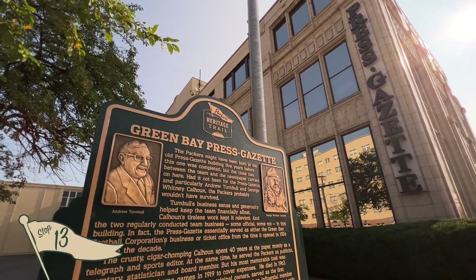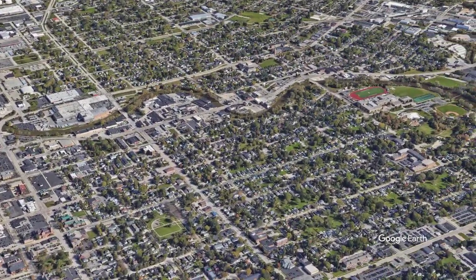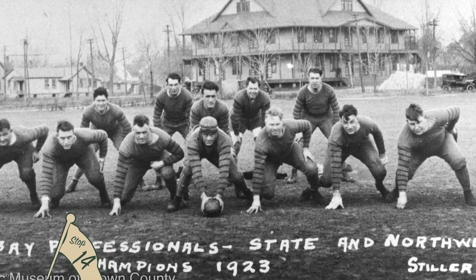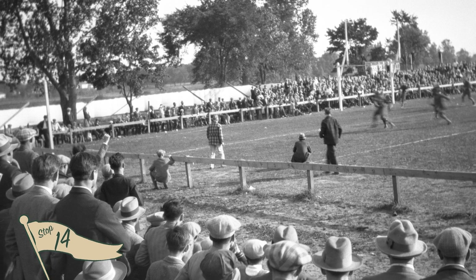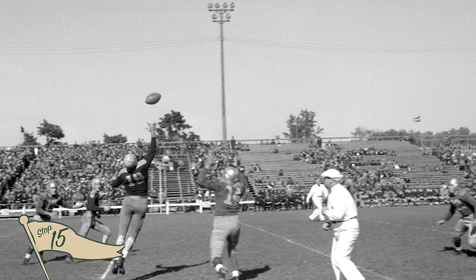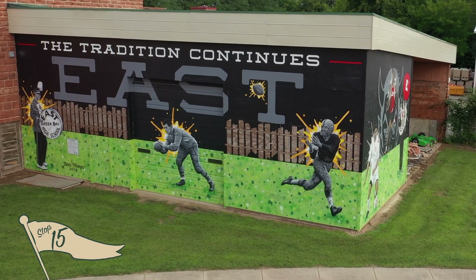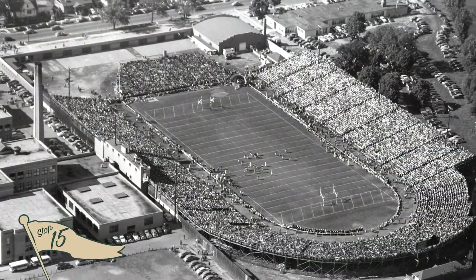You'll also stop by the Green Bay Press-Gazette, which has been covering the area since 1866. The final few stops on the City Walk require a little more walking, so a bike or a car may be the best way to access these far east locations — but these are stops you won't want to miss. Hagemeister Park is where the very first Acme Packers tore up the tundra in 1919; during games, a hat was passed among the spectators to collect donations for the team. City Stadium became the next home for the Packers, just adjacent to Hagemeister Park. When the Packers moved to Lambeau Field in 1956, City Stadium became home to East High School Athletics. In 2008, renovations restored this high school field to its former aesthetic when it was home to the Green Bay Packers.